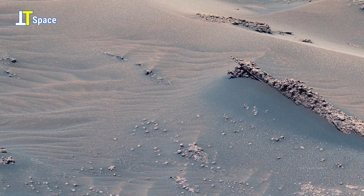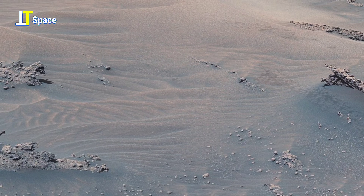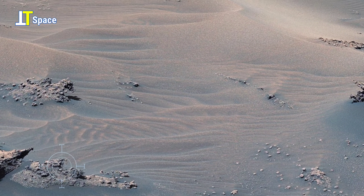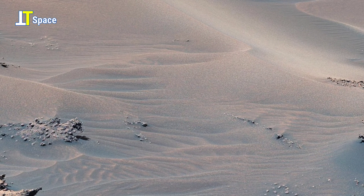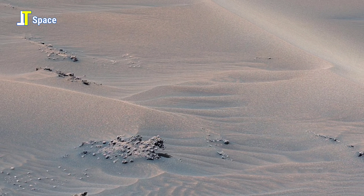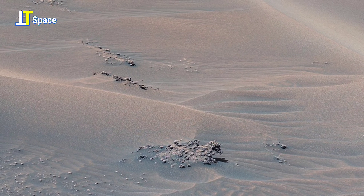Welcome back to another mesmerizing journey across the Red Planet. On Sol 3572 of the mission, NASA's Curiosity Mars rover used its mast camera to capture this fascinating and striking panorama footage on Mars. The view features a hill nicknamed Bolivar, along with nearby sand ridges shaped by Martian winds.